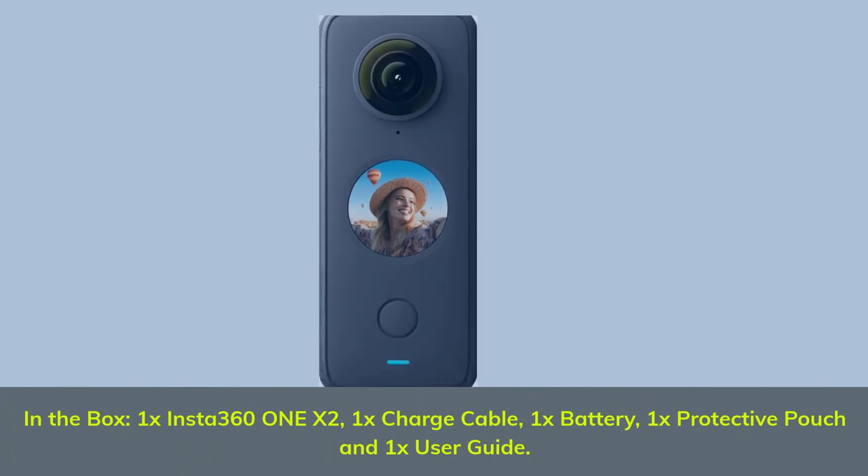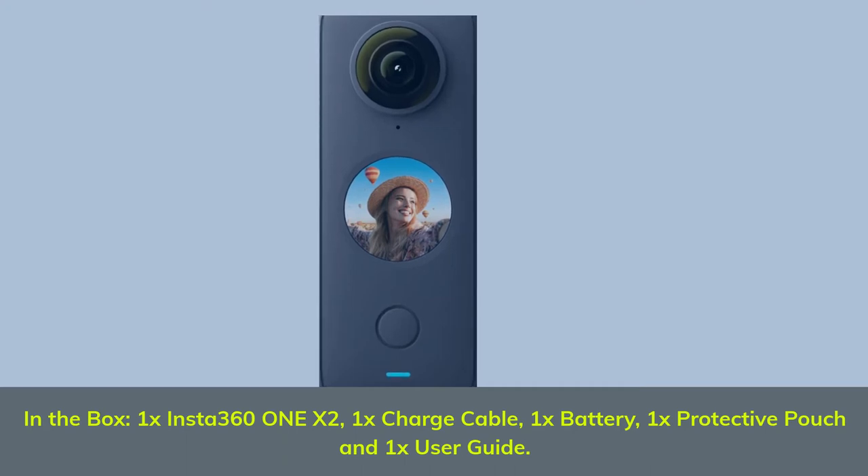In the box: 1x Insta360 X2, 1x charge cable, 1x battery, 1x protective pouch, and 1x user guide.